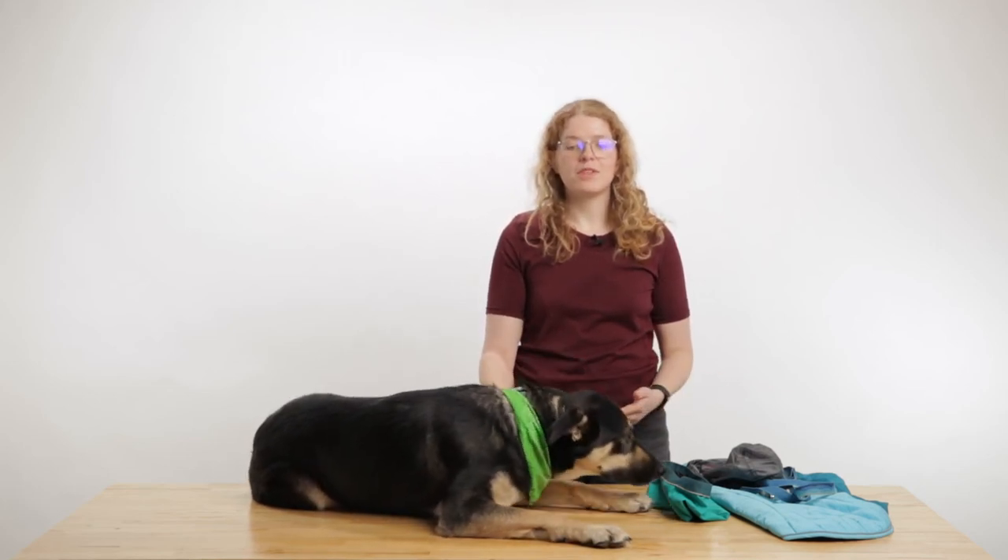Now that many people are getting into backcountry skiing and really looking to spend more time with their dog — whether you got your dog during COVID like myself, or you're just looking to spend more time with man's best friend — learning how to ski with your dog properly is really important for safety and inclusion in the backcountry.